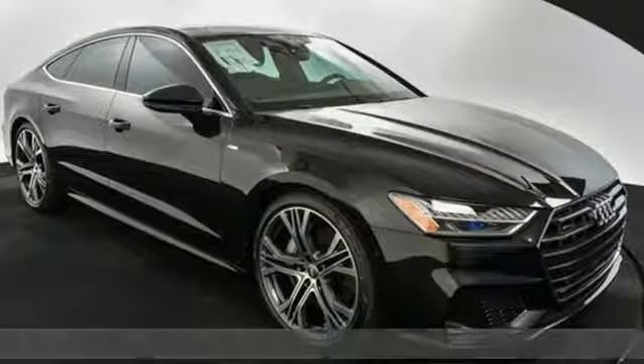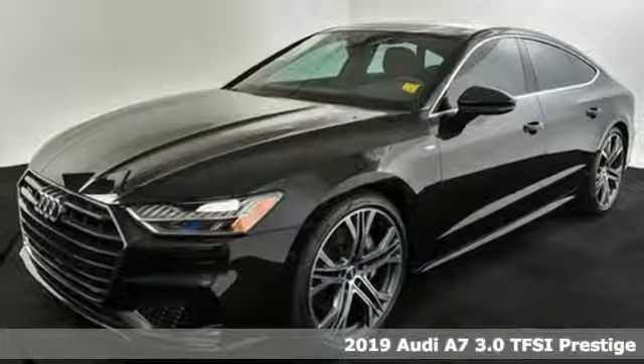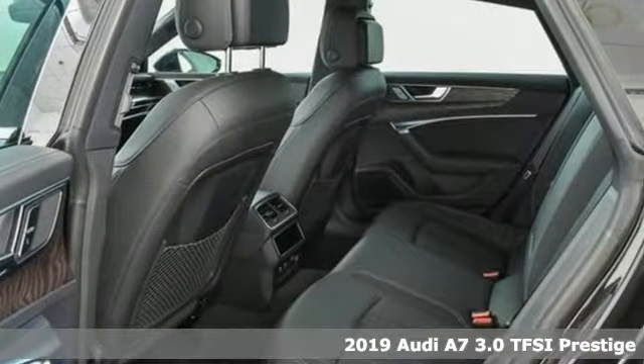It's a new 2019 Audi A7. Beauty, grace, exhilaration. This A7 is a completely original piece of street art.